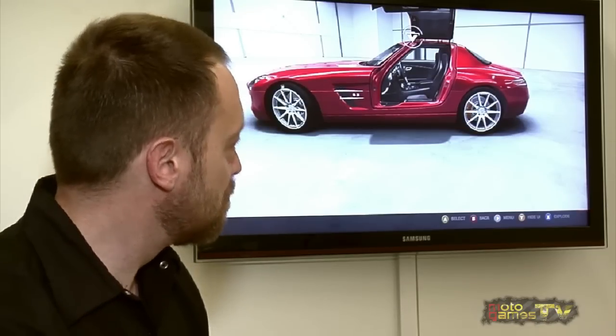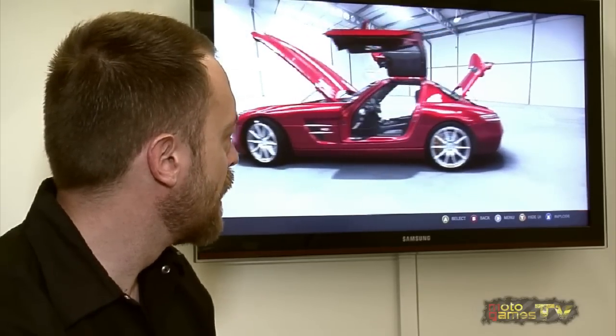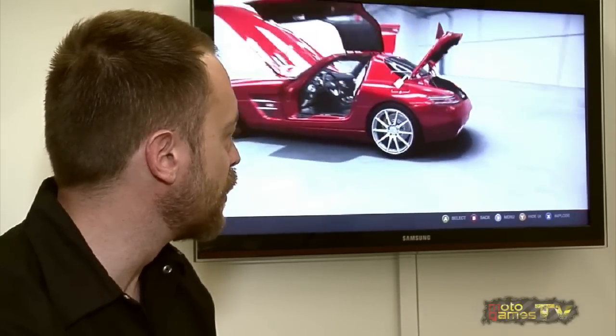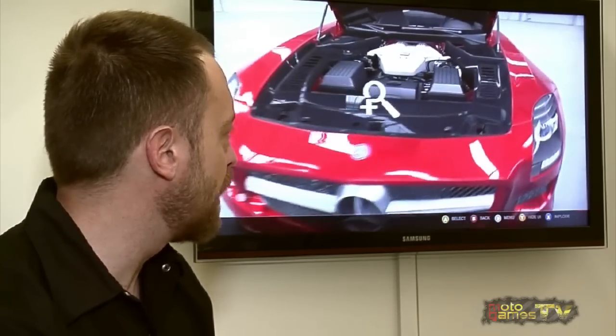This car's got some cool stuff going on. You can move around, take a closer look at the car, change the color. But what's even better is being able to get up close, lean in, and really check out the details.